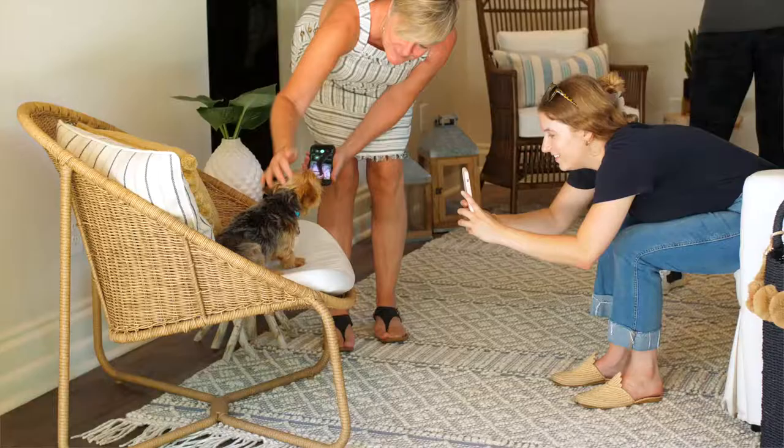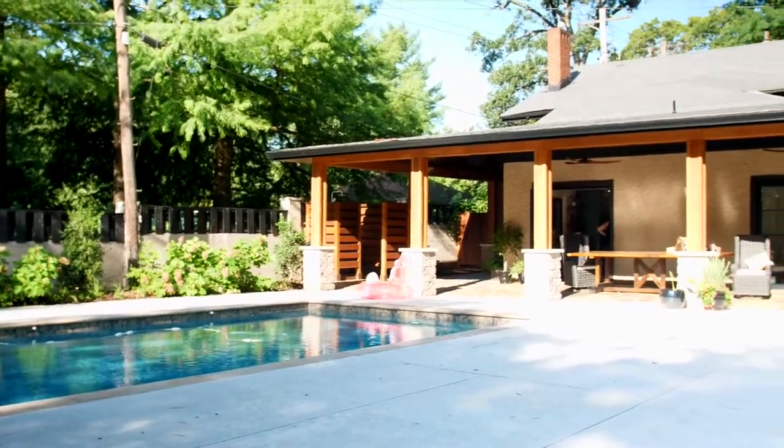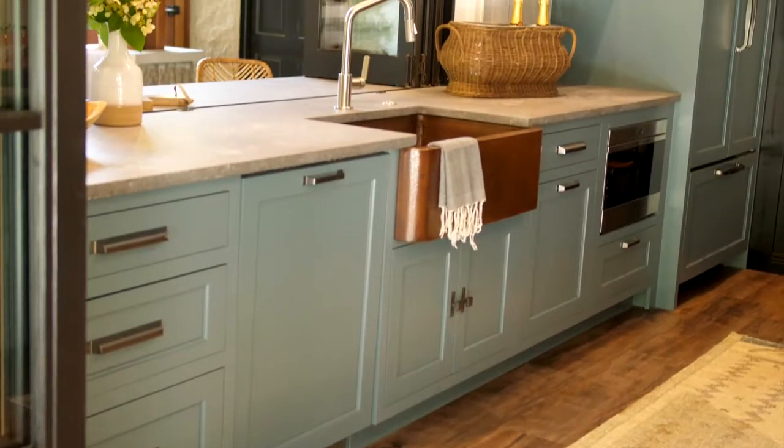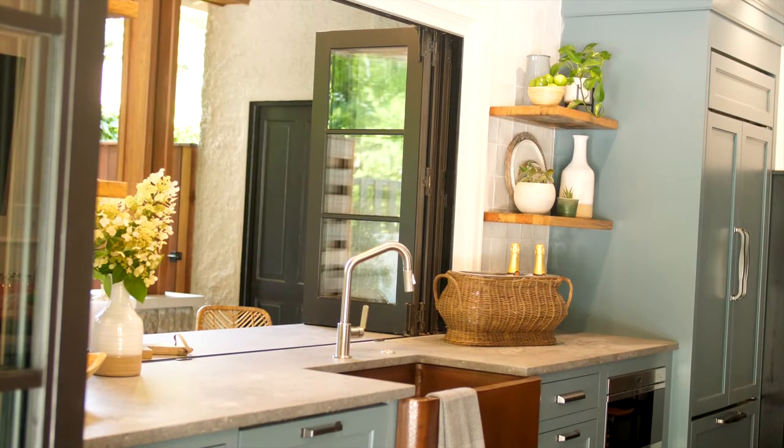She's easy to work with and literally I feel like we planned this in like two meetings, because she knows what I like. She kind of pushed me a little bit with the colored cabinets, but now I'm like, okay, now I want the inside of my house to look like this.